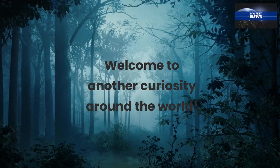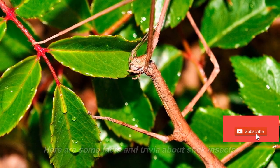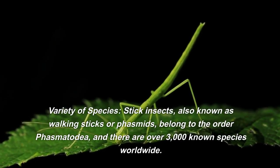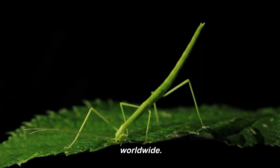Welcome to another curiosity around the world. Here are some facts and trivia about stick insects. Stick insects, also known as walking sticks or phasmids, belong to the order Phasmatodia, and there are over 3,000 known species worldwide.